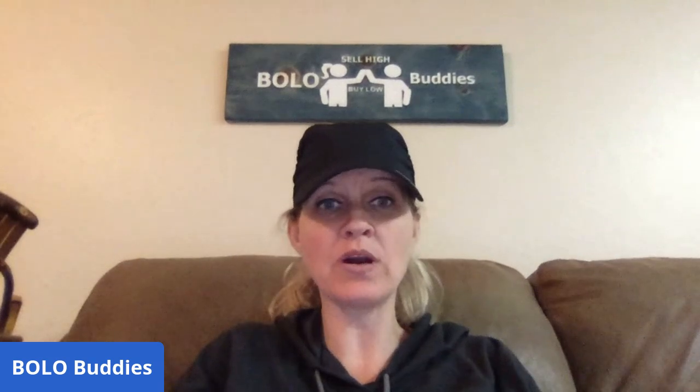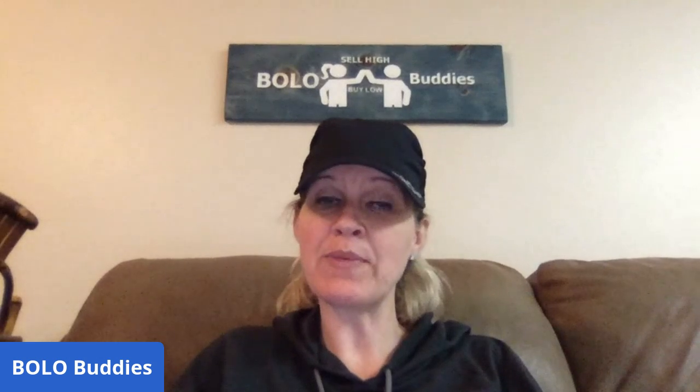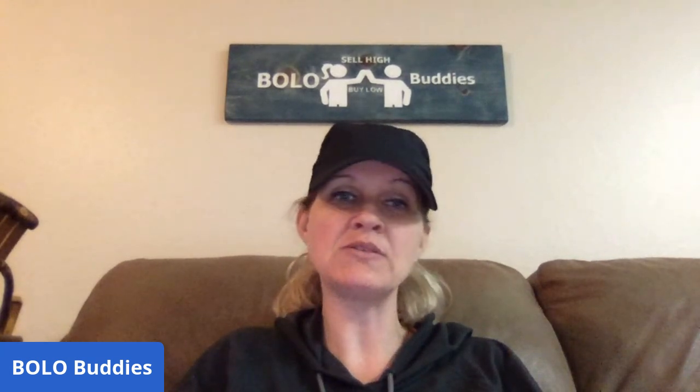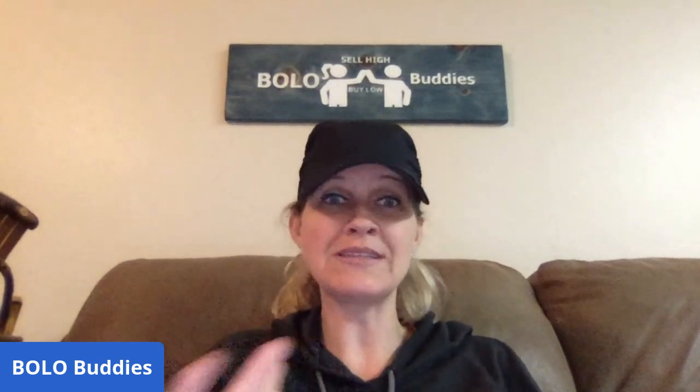Hey Bolo Buddies, thanks for watching. This is a Poshmark BOLO video — items to be on the lookout for, items you can buy low and sell high. I'm going to tell you where I got it, what I paid for it, and what I sold it for. These items sold first on Poshmark because most of my items are cross-posted to Mercari and eBay.